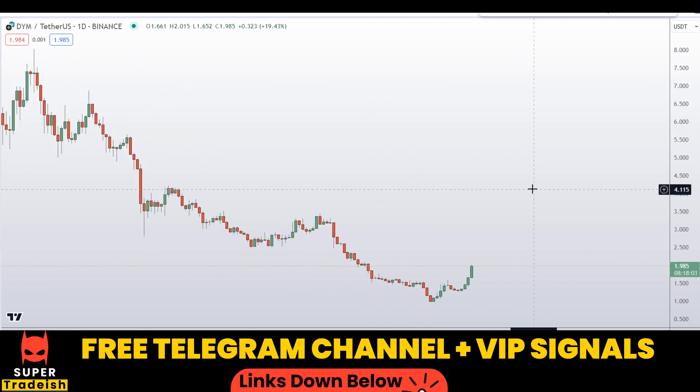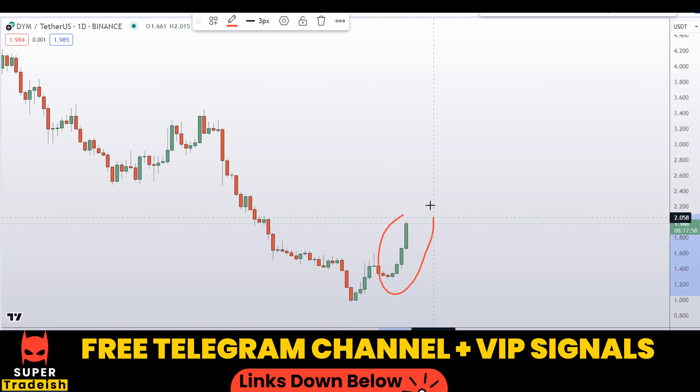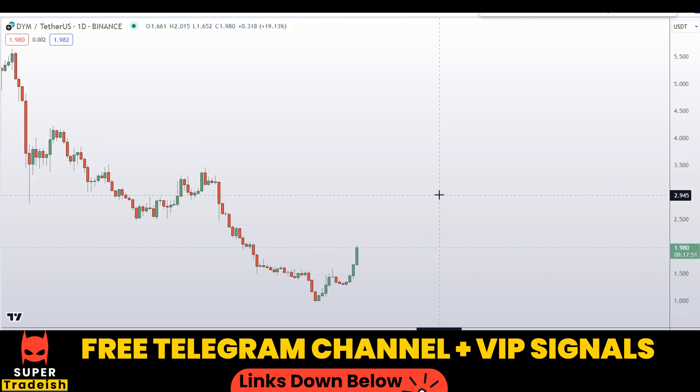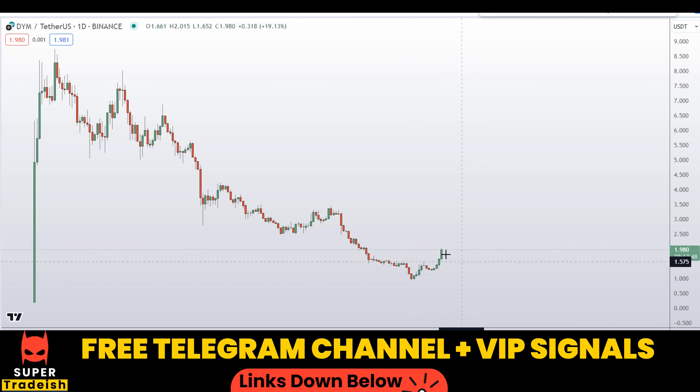Let's start by looking at the daily chart on Dimension coin. Overall we are in a downtrend, but these two or three bullish momentum candles are extremely convincing. I'll be looking to buy the coin on the dip — I do not want to chase the market at the top; I would wait for a pullback and join the next probable trend.